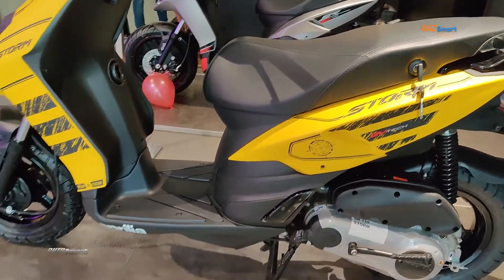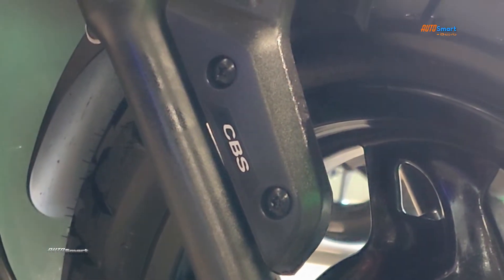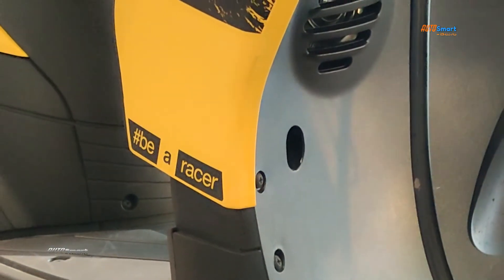For braking, there are drum brakes on both the front and rear sides, with a Combi Braking System for better braking performance and overall safety.